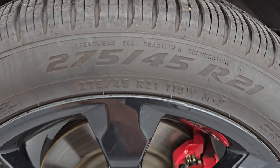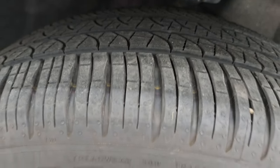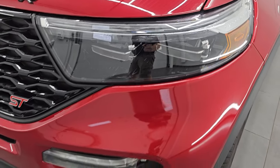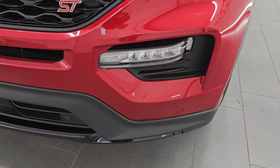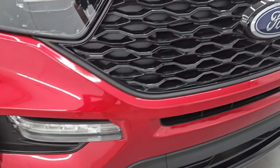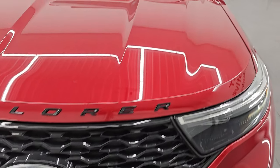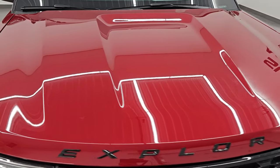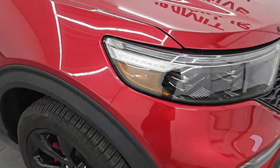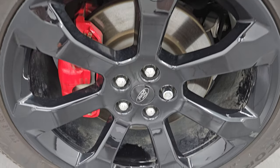It has Pirelli Scorpion Zero tires — these are 275/45 R21s — and I would say they have about 60 to 70 percent of the tread left on them. Front fenders are in excellent condition; I didn't see any major dents or dings. You get the LED headlamps, running lights, and fog lights — we'll turn those on at the end of the video. You get the front bumper parking sensors and the gloss black grille. This one has the 360 camera with the camera in the front. The hood is in excellent condition as well, with the blacked-out Explorer lettering. The passenger side front fender and wheel are in great shape with no major scuffs or scrapes.